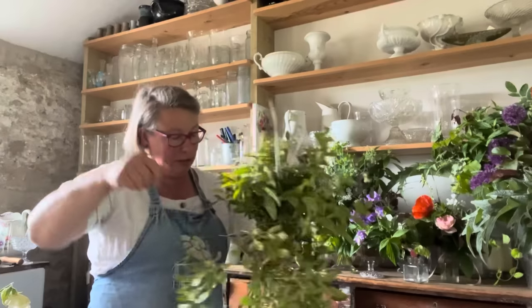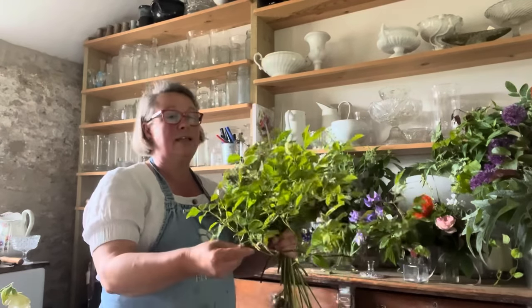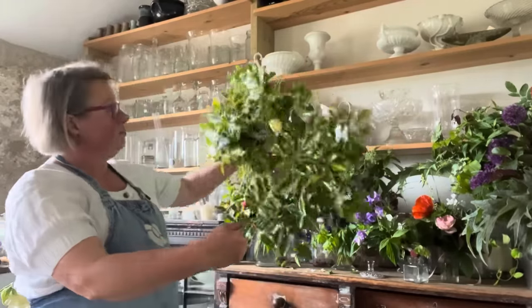I like having a rose climbing up my house, and everything that grows here has to earn its living. Look at that — there's just one lovely rose. And there's my bouquet.